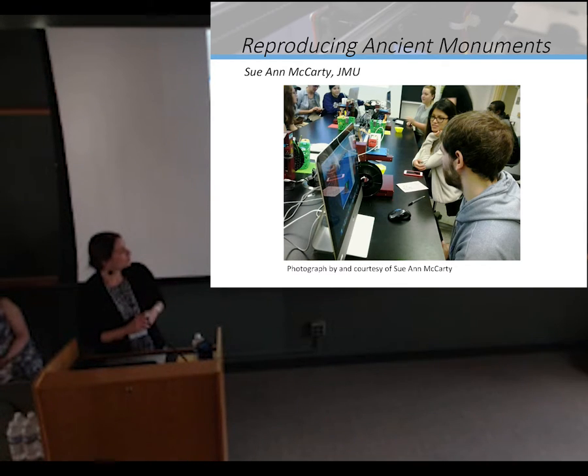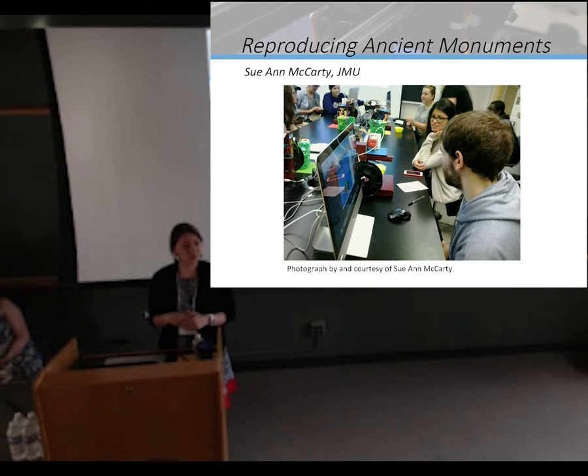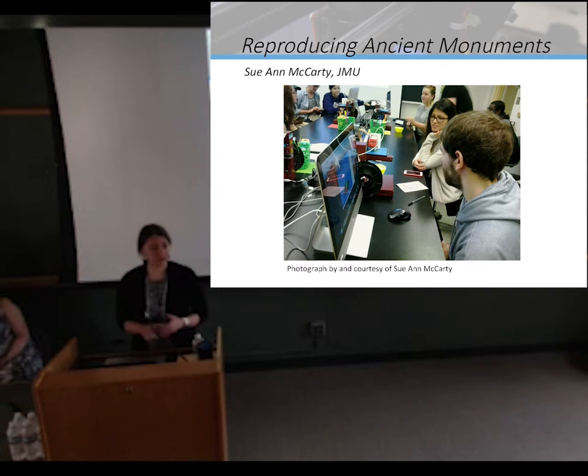Just as a note, the printers at James Madison were $800. So this idea that 3D printing is absolutely accessible to many people is absolutely true.